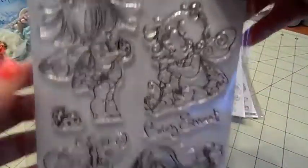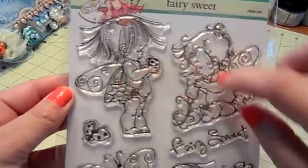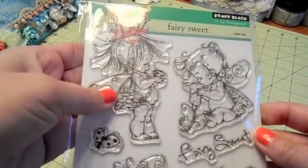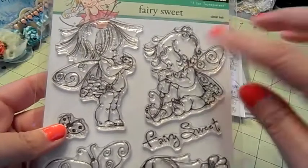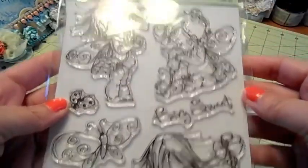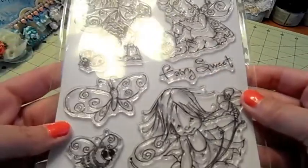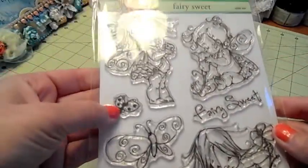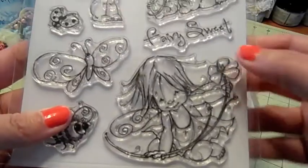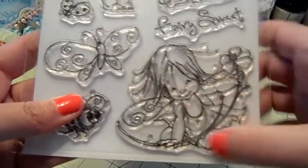And this one's called Fairy Sweet, and I just love these little girl images. She's holding a little ladybug, and this one's smelling a flower. And then Fairy Sweet — you get that sentiment. And here's a ladybug and a butterfly and a bee. And then this one she's got a flower. Really cute.